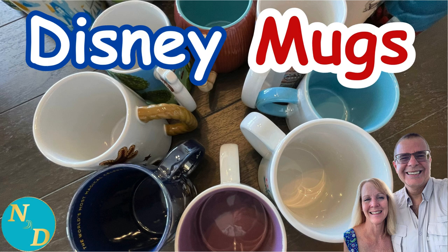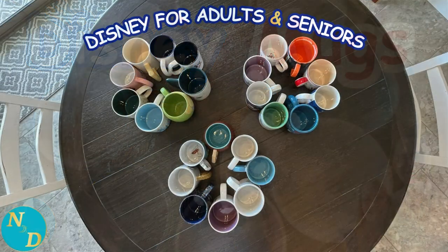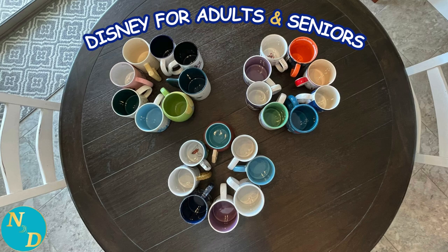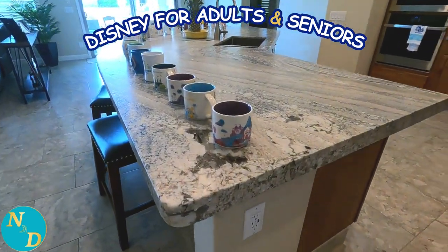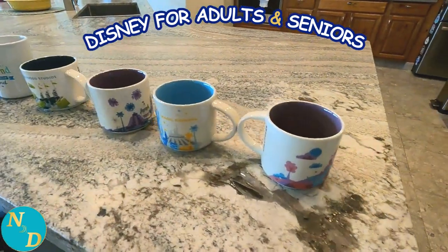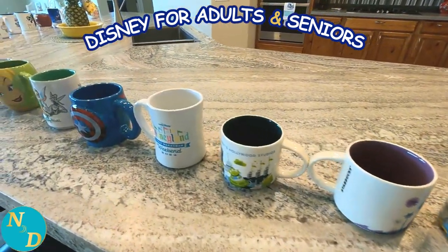Amazing Disney Coffee Mugs! Which do you have? Join me as I take on the challenge of presenting all of the Disney Coffee Mugs Nancy and I have in our collection over the years, many of which are no longer available. Hi, it's Dan from Nancy and Dan Travel to Disney.